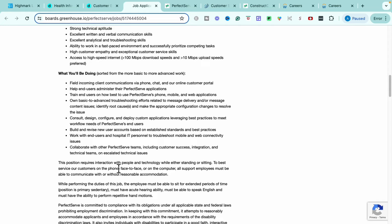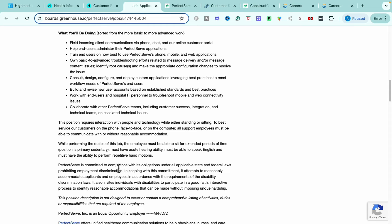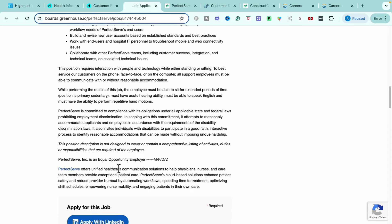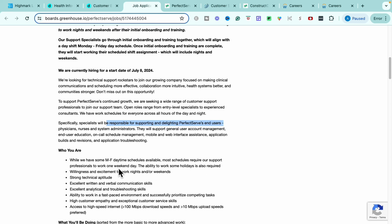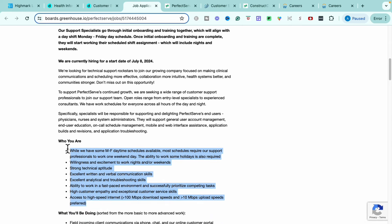You'll build and revise new user accounts based on established standards and best practices, and you'll work with end users and hospital IT professionals to troubleshoot mobile and web connectivity issues. You'll collaborate with other PerfectServe teams including customer success, integration, and technical teams on escalated technical issues. This is definitely more of an entry-level role — they're not requiring you to have any specific type of education or experience. It is completely a no-experience role and they're going to train you on everything else.